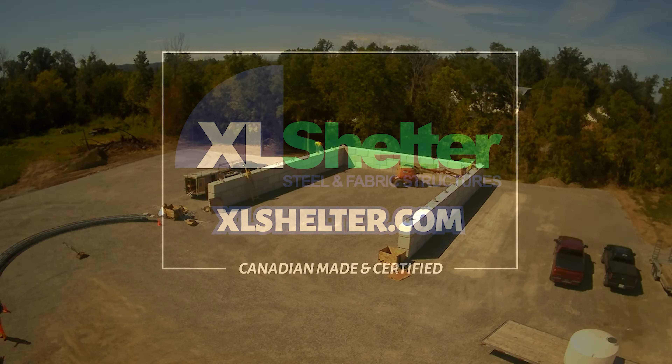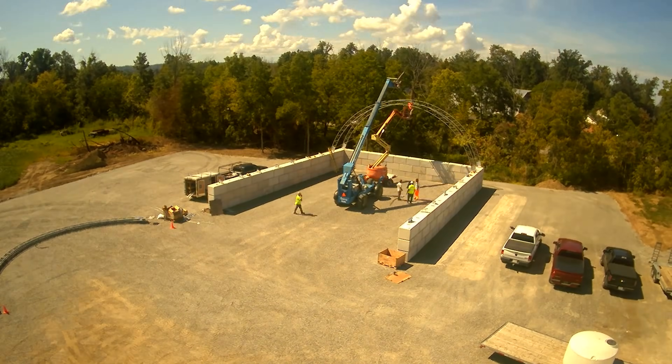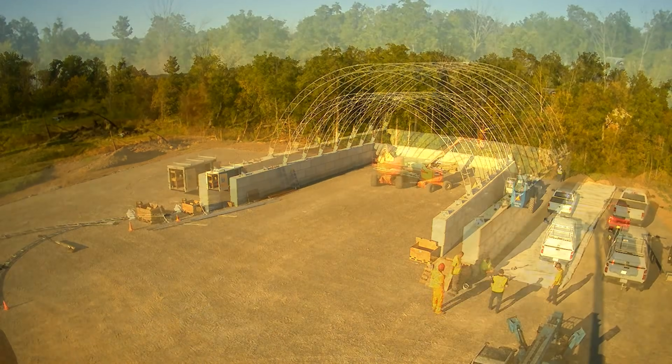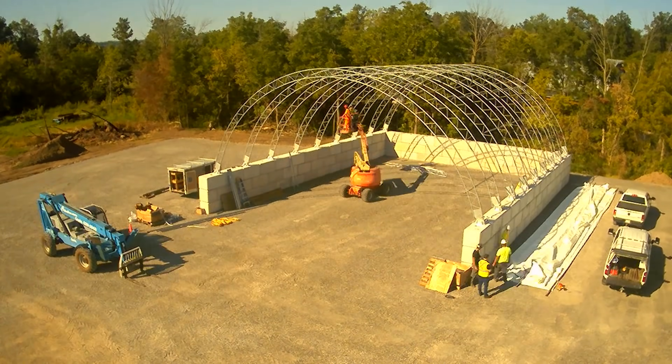Do you need a dome to protect your road salt, heavy equipment, or other weather-sensitive materials? Here is a recent 50-foot by 64-foot custom salt dome we built for a customer in Niagara, Ontario.